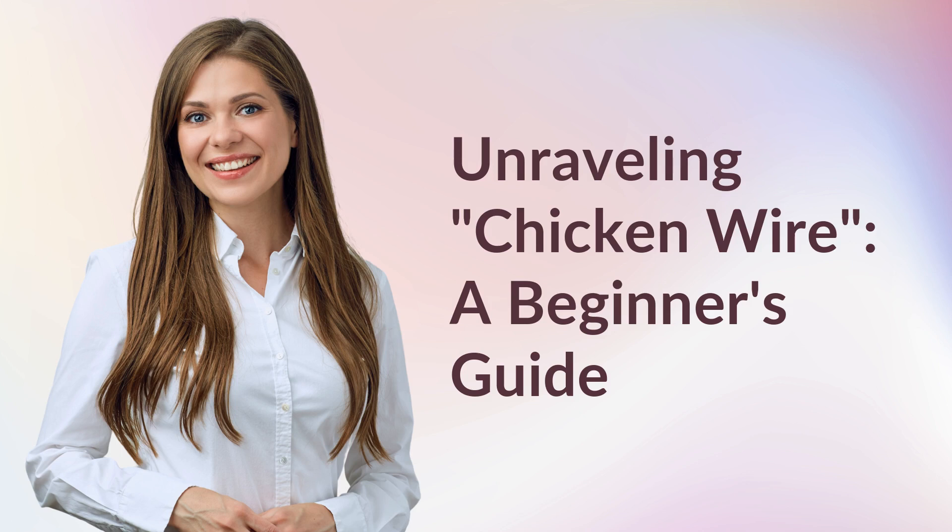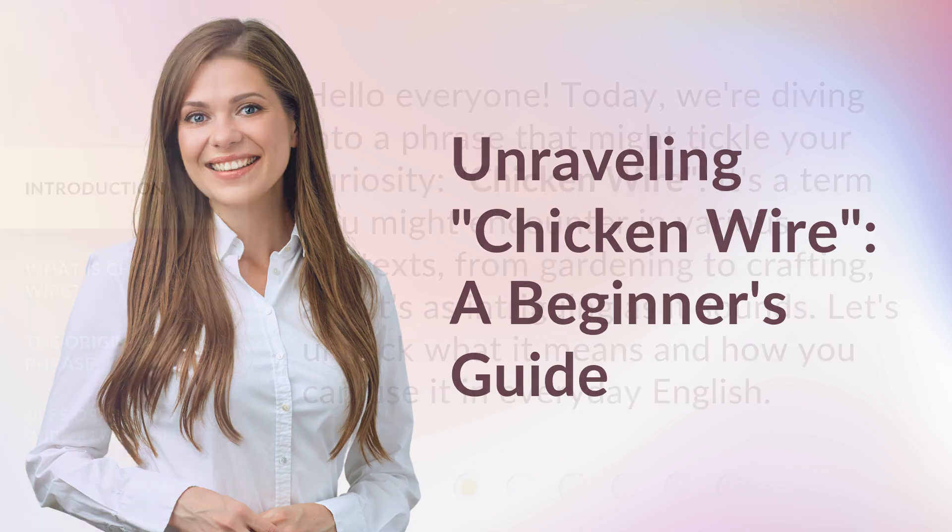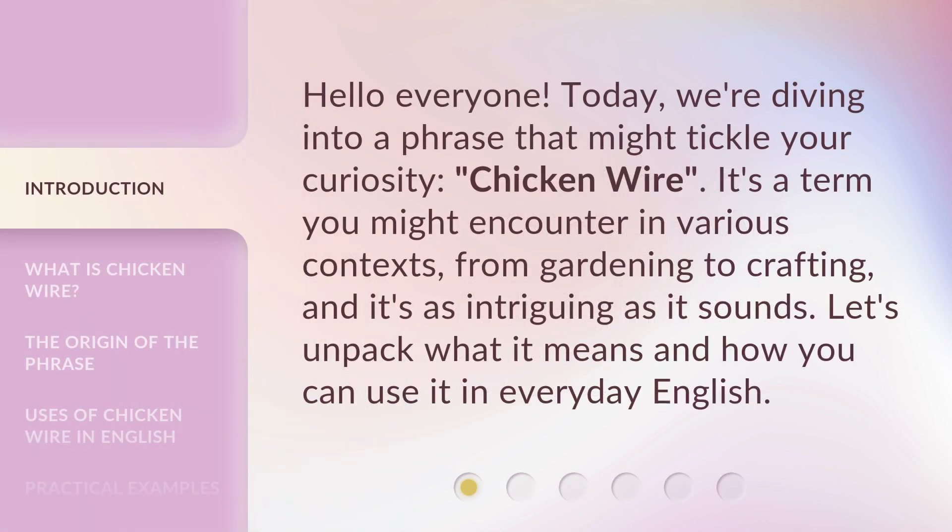Unraveling Chicken Wire: A Beginner's Guide. Hello everyone. Today, we're diving into a phrase that might tickle your curiosity: chicken wire. It's a term you might encounter in various contexts, from gardening to crafting, and it's as intriguing as it sounds. Let's unpack what it means and how you can use it in everyday English.